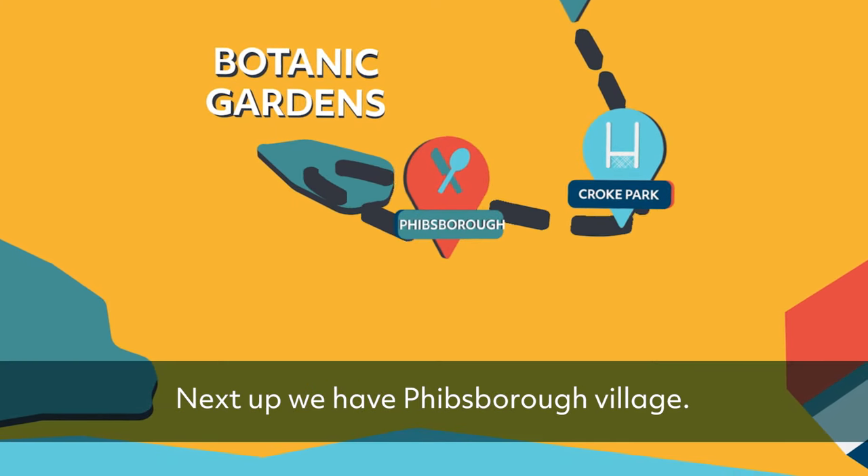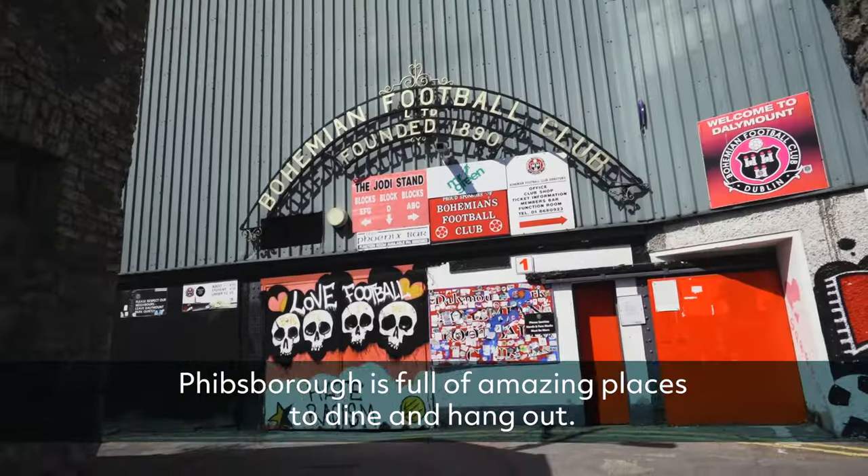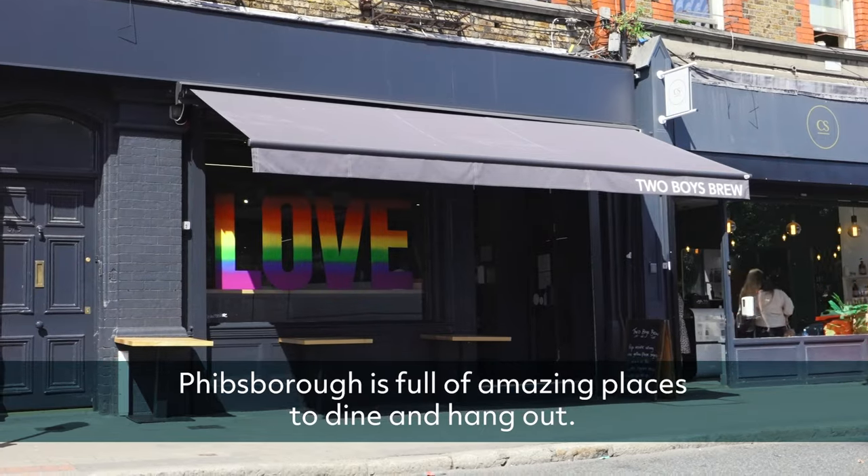Next up we have Phibsborough village. It's well connected to DCU by just a short walk, cycle or bus ride. Phibsborough is full of amazing places to dine and hang out.